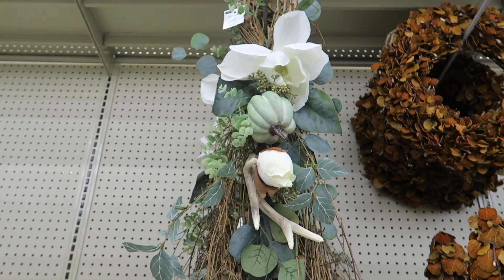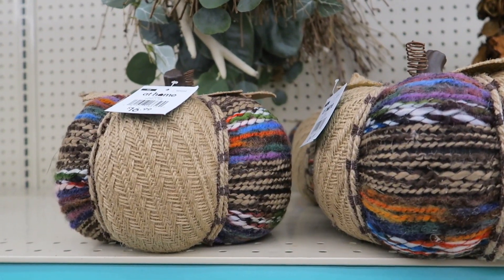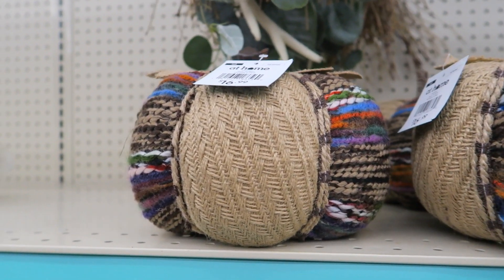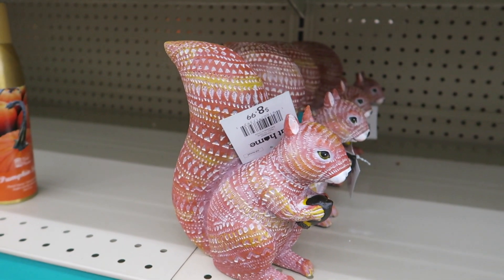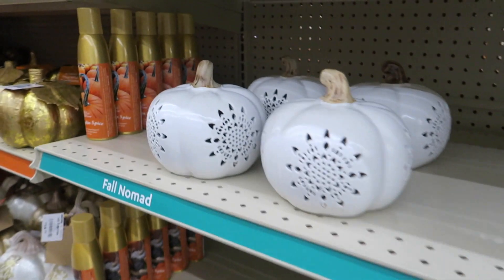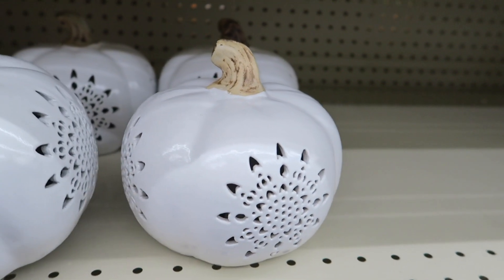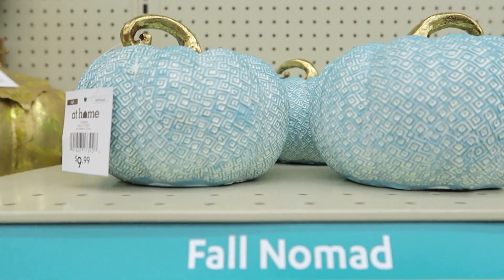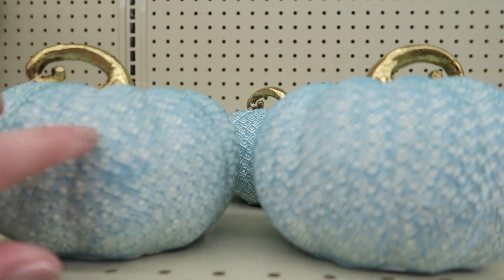This is $19.99, and some little pumpkins for $16.99. Those are $8.99 for little squirrels. There's some little pumpkins — I love pumpkins — $12.99 and they do light up. They're porcelain. These little guys are $9.99.